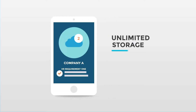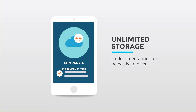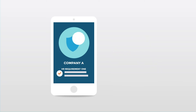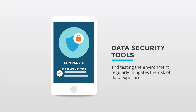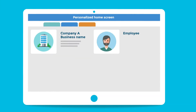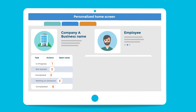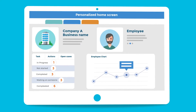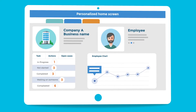LaborSoft gives you unlimited storage so documentation can be easily archived with every case, and sensitive HR data is secure. Employing aggressive data security tools and testing the environment regularly mitigates the risk of data exposure. With all your case and investigation information stored in one location, it is easy to create reports and graphs, providing your team a clear picture of HR activity throughout the organization.